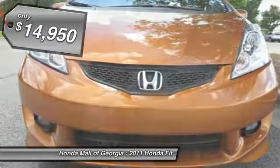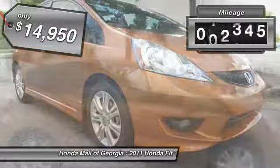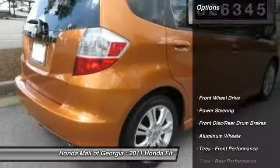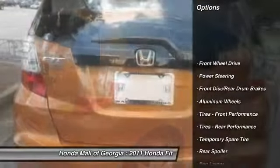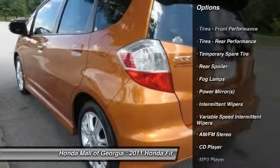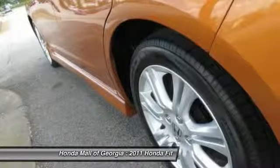This vehicle has less than 30,000 miles. Here are some of this vehicle's great options: traction control, anti-lock braking system, stability control, air conditioning, driver airbag, power steering, adjustable steering wheel, keyless entry, aluminum wheels, floor mats.